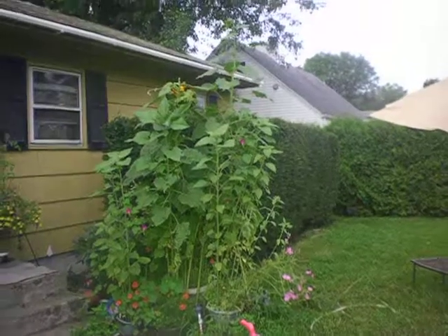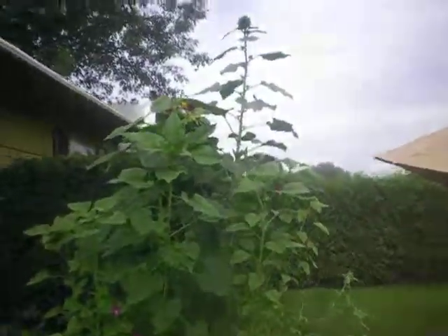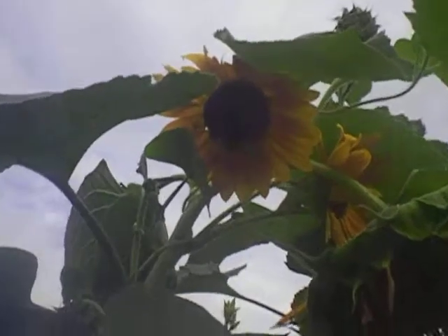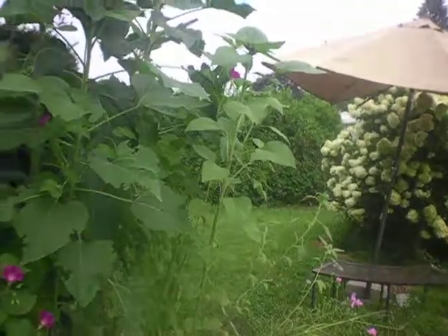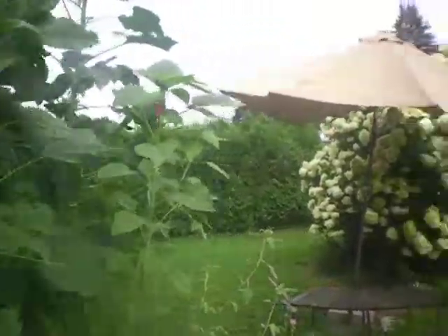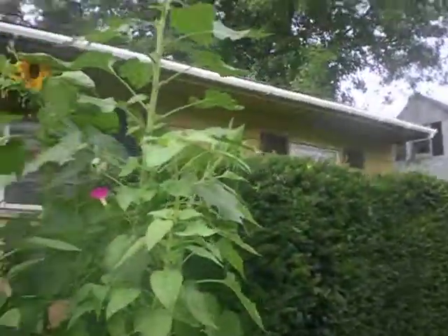Enjoying showing everybody the garden and giving some garden tours — it's been an awesome season. Got some more sunflowers blossoming up here. It's going to be very hot and humid today, so I hope everybody is keeping cool. This is a really amazing time in the season; the plants are really flourishing. And we've got a lot going on in our backyard gardens too.